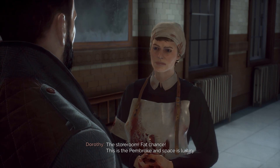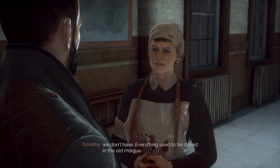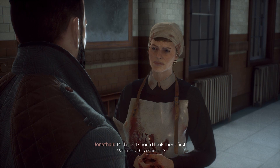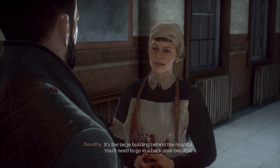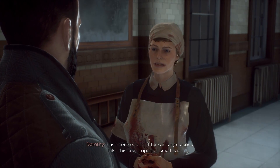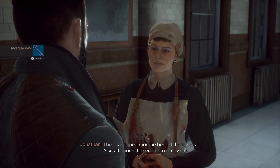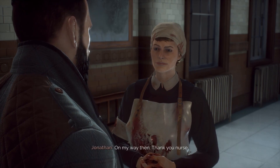The storeroom? Fat chance! This is the Pembroke, and space is a luxury we don't have. Everything used to be stored in the old morgue. Perhaps I should look there first. Where is this morgue? It's the large building behind the hospital. You'll need to go in the back door because it's been sealed off for sanitary reasons. Take this key — it opens a small black entrance at the end of a narrow street. The abandoned morgue behind the hospital. On my way, then. Thank you, nurse.